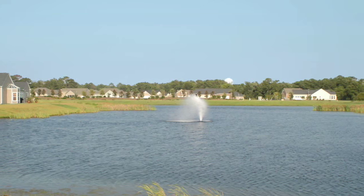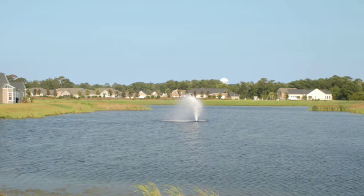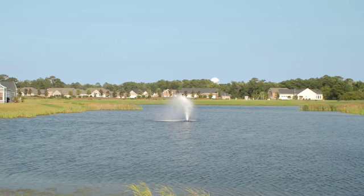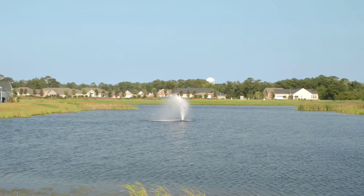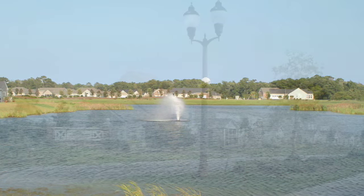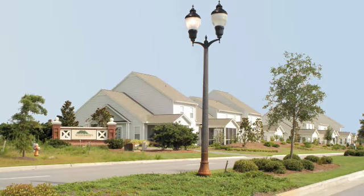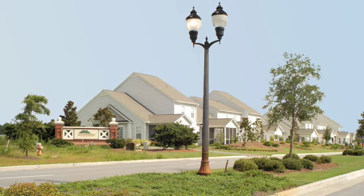River Mist homes are situated on lots that invite outdoor living, with wetland surroundings that will always remain in their natural state, or with water view sites on large ponds scattered throughout the community. Wherever you choose to live in River Mist, you will find uncommon beauty and a lifestyle for young and old.